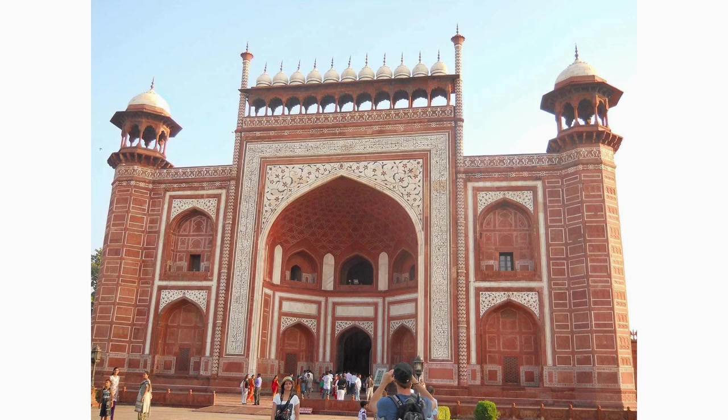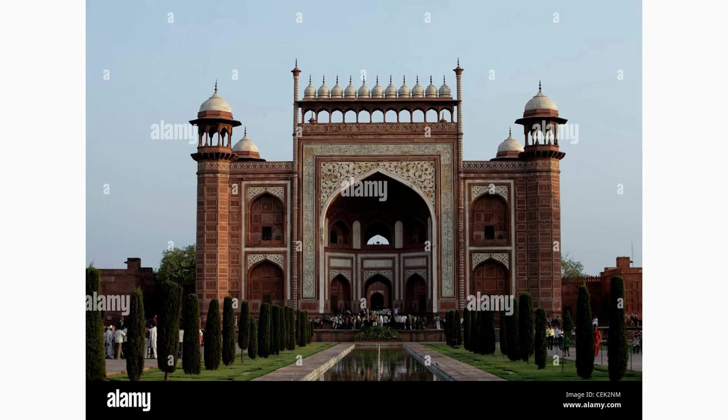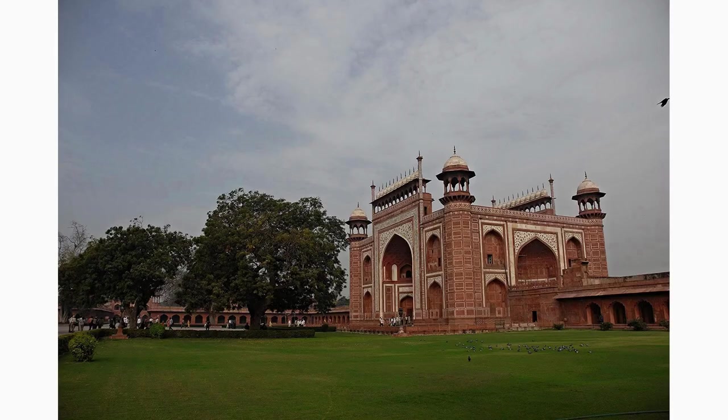Pass through the massive great gate, adorned with intricate calligraphy and decorative motifs. It marks the grand entrance to the Taj Mahal complex and offers a glimpse of the breathtaking structure beyond. Every inch of this magnificent gate is a testament to the Mughal architectural excellence.